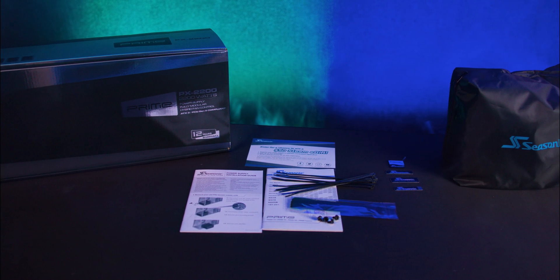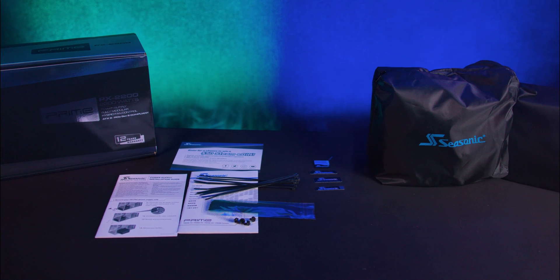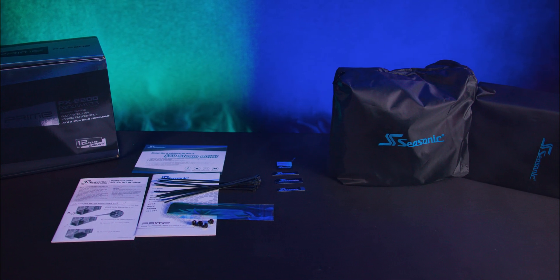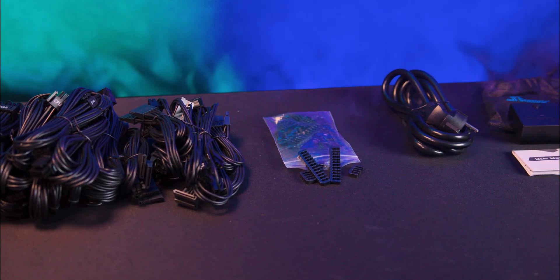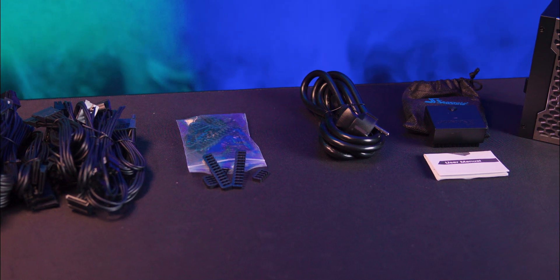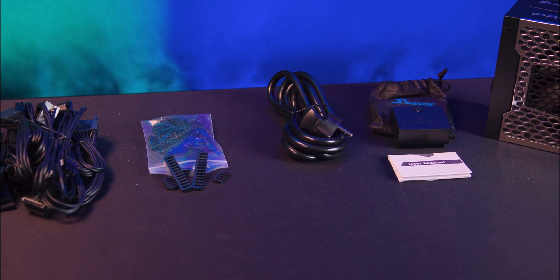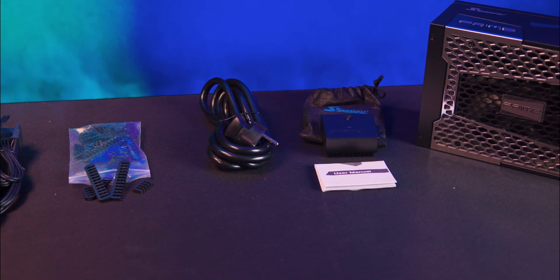Accessories include branded velcro ties, plastic cable ties, cable combs, and a set of bags for storage. They've also thrown in a PSU tester which also works as a 90-degree adapter, a case badge, stickers, paperwork, and a high-quality C19 power cable.